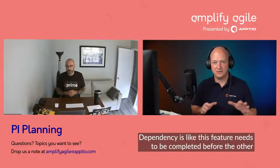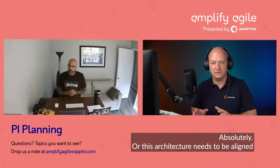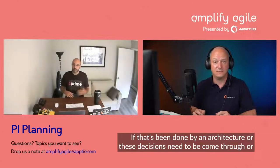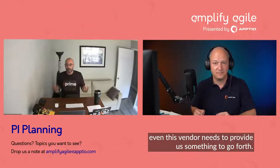Dependencies mean this feature needs to be completed before the other team can then work on the next feature. Or this architecture needs to be aligned from a design perspective before it comes through — whether that's been done by an architecture team, or these decisions need to come through, or even a vendor needs to provide us something to go forth. Organizations are complex, and this helps to bring some of the structure around it that we need.